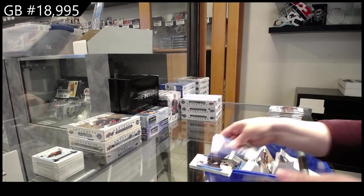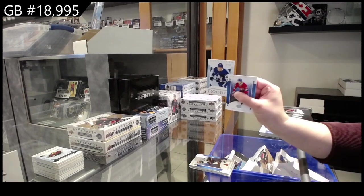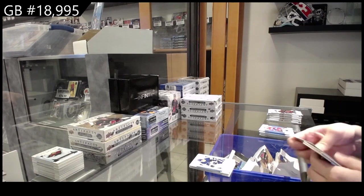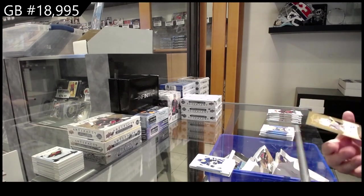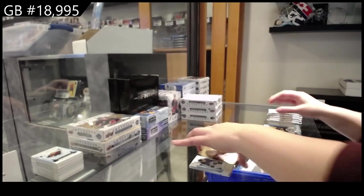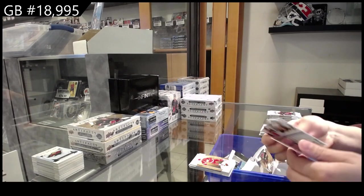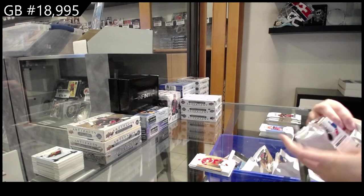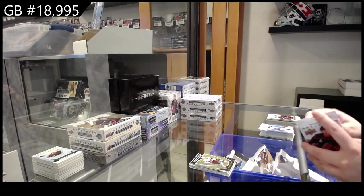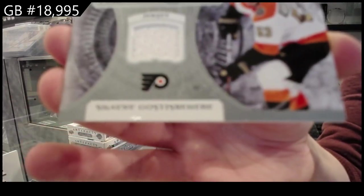Number to 2.99 — Shane Gostisbehere for Arizona. Rookie numbered to 9.99 — Abruzzese for Toronto. Auto Facts for Vancouver — Logan Thompson. Number to 2.99 for Detroit — Dylan Larkin. Rookie numbered to 2.99 for Detroit — Dylan Larkin.